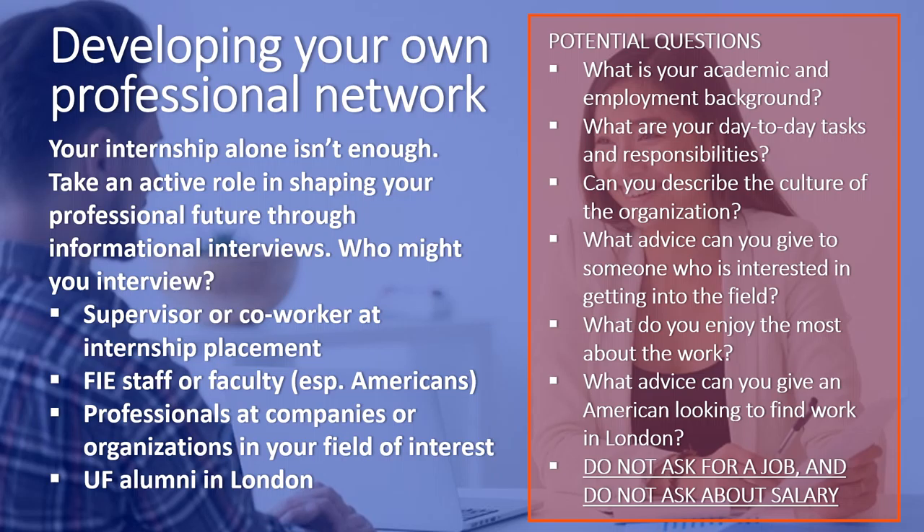As you develop friendships and professional relationships throughout your time abroad, think about how these connections tie in with your future career. If you maintain strong ties with these individuals, they may play important roles as references or by letting you know of job openings they're aware of. Even if these interviews are purely informational, you're going to learn a lot about your potential areas of interest and the challenges you'll face in the professional world. So do informational interviews and develop your professional network while you're in London.